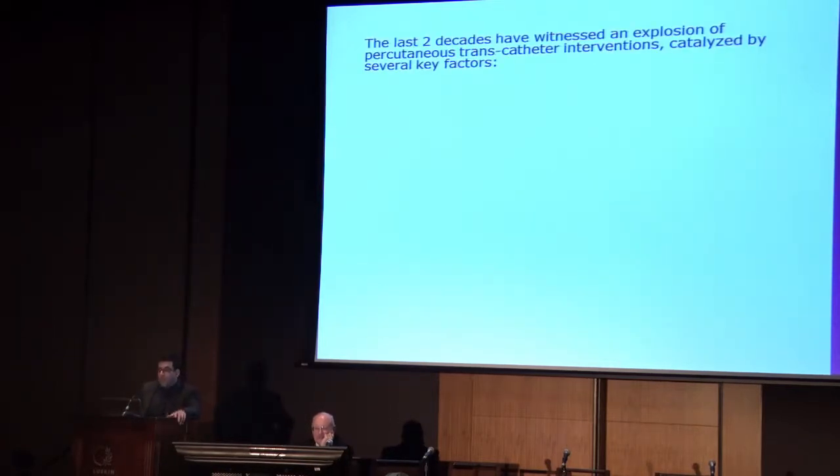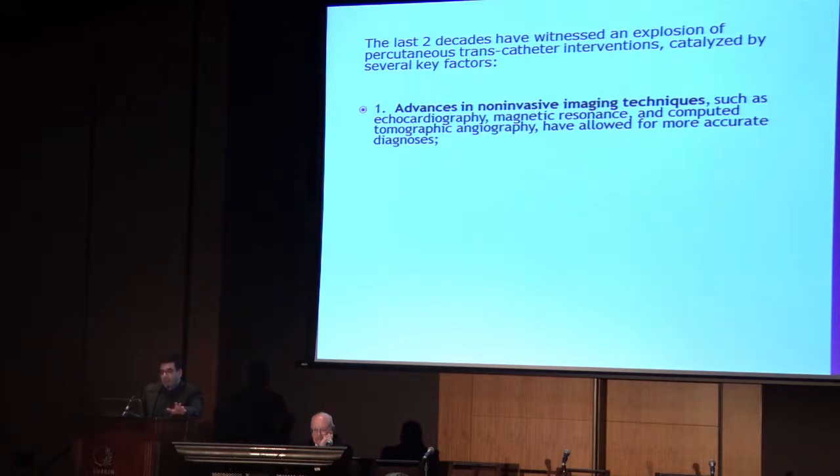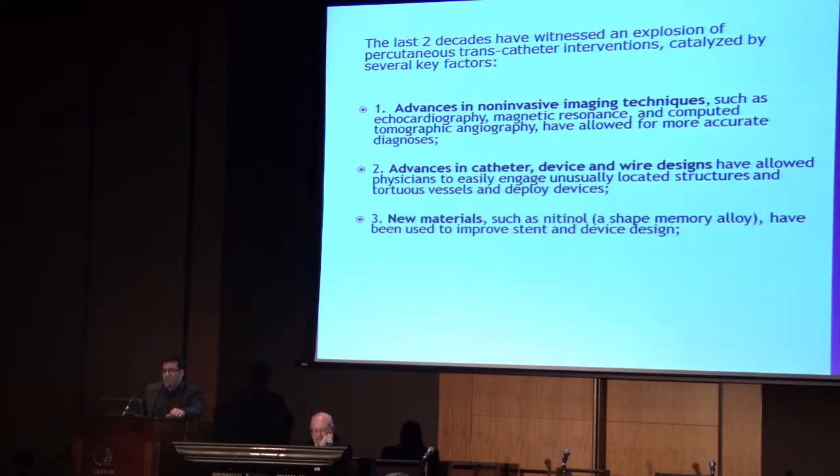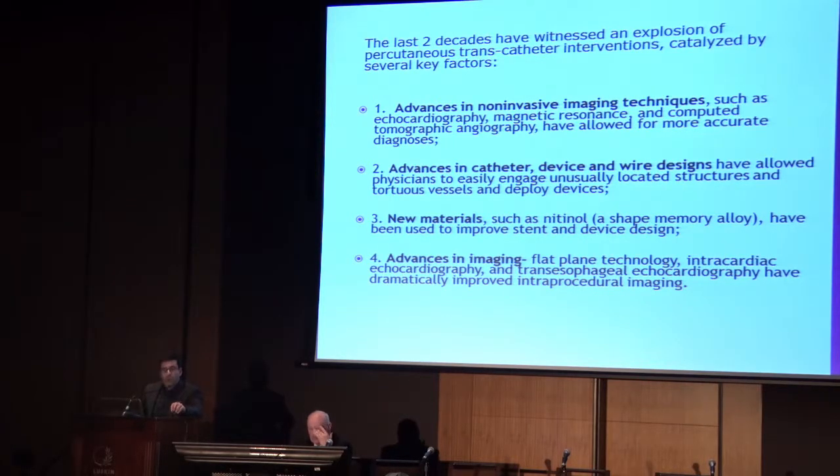The last two decades have witnessed an absolute explosion in percutaneous transcatheter interventions, catalyzed by a couple of key factors. Advances in noninvasive imaging techniques have been key - echocardiography is the workhorse for us, but MRI and CT have allowed more accurate diagnoses. Advances in catheter, device, and wire design have been absolutely key. New materials such as nitinol, developed in the late 60s or early 70s, came into use for device design in the 1990s and has become the basis for many occluder and self-expanding stent technologies.